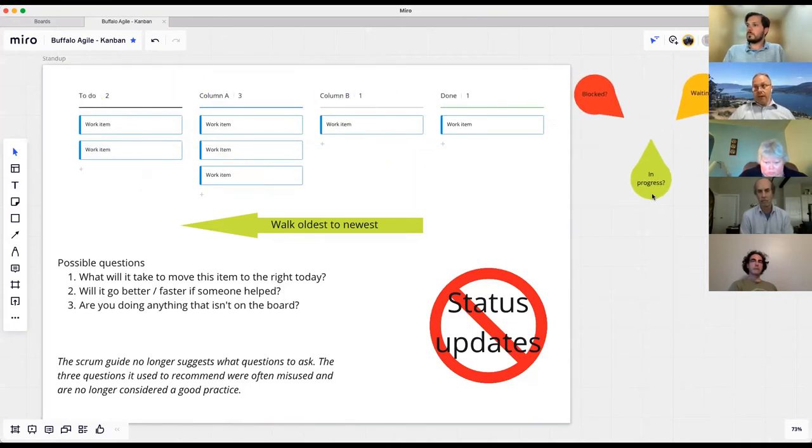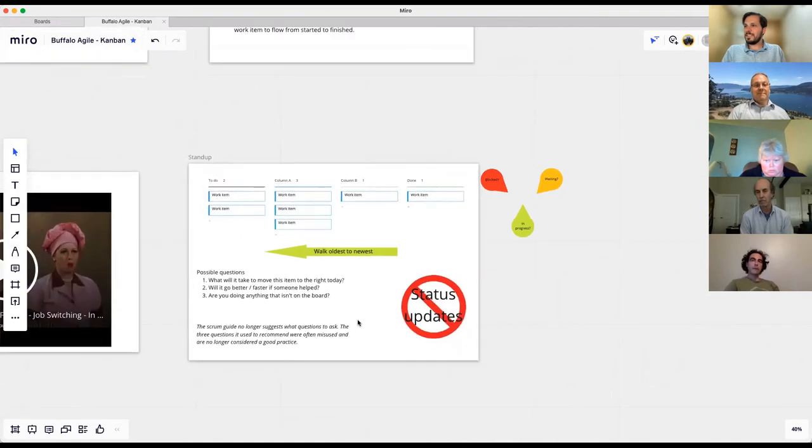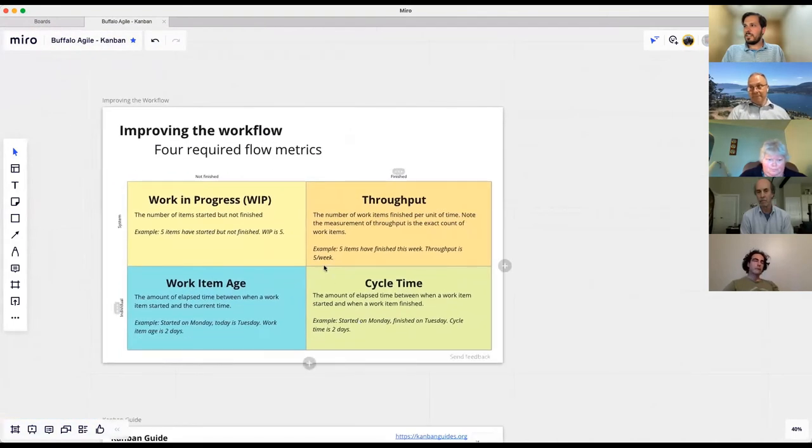The big X through status updates: we really don't want status updates. That's what makes the meeting go on for half an hour — everybody's getting status updates, everybody's making up stuff because they don't want to sound like they didn't do anything. I often tell teams: I don't care what you did yesterday, I care what you're going to do today. Let's talk about what we're going to do today.